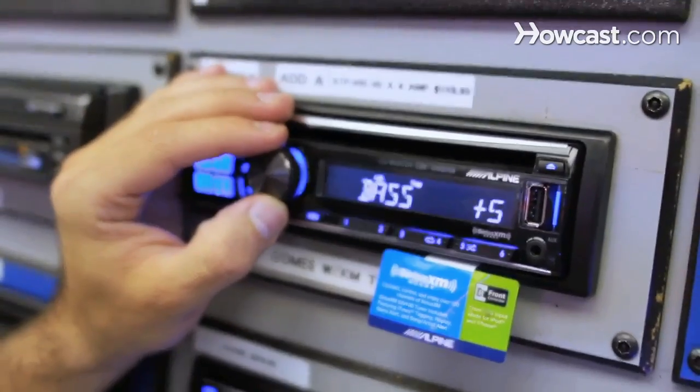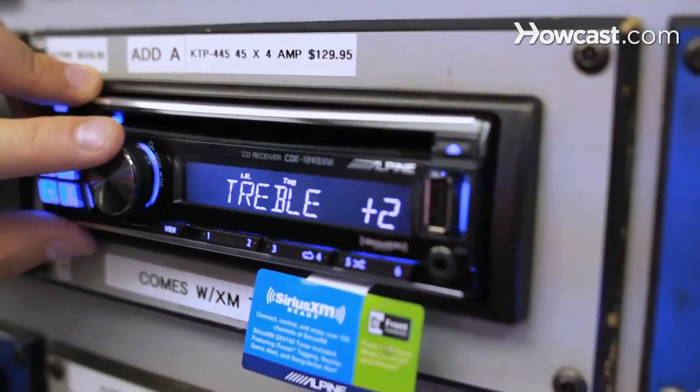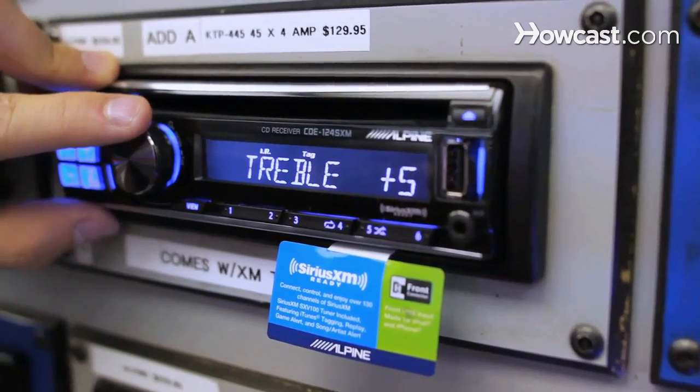An equalizer can help improve your sound by compensating for the inconsistencies in a car. You have wind, you have road noise, and then you have the interior of the car, grills over the speakers, and improper locations of speakers. You have to deal with these whether you like them or not. For instance, if a speaker is mounted down in the door with a grill covering it, it's going to drown out some of the treble and mids. By boosting up the treble a little bit, you'll bring your soundstage up and it'll sound a little bit better. You can compensate for the location of the speaker.